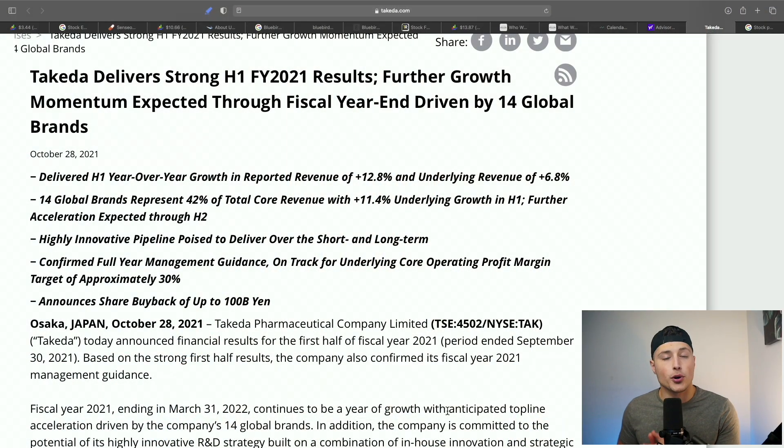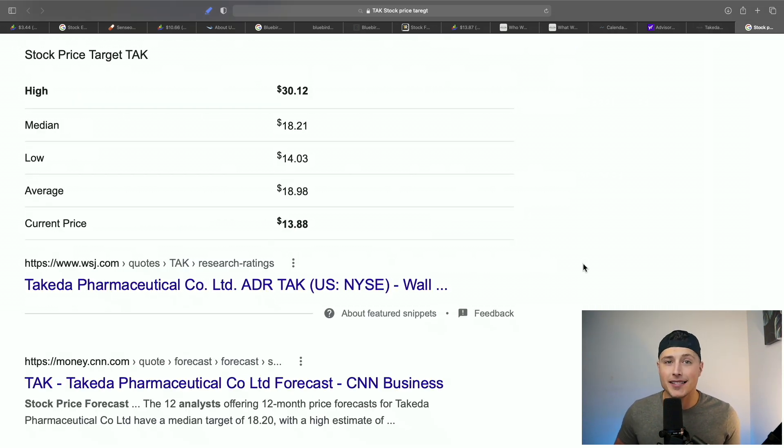Even as a long-term investment, Takeda is a company worth looking at. They're delivering extremely strong growth — reporting revenue up over 12% versus the previous year, driven by 14 global brands. Analysts have a high price target of $30 per share on TAK, which is about a 2x from where the stock currently sits. Definitely one to keep your eye on as a long-term hold and for this FDA approval catalyst.